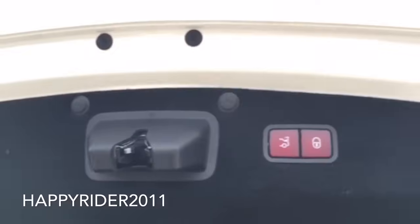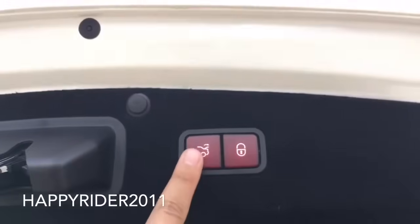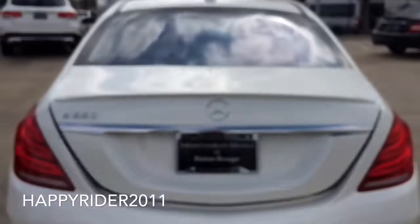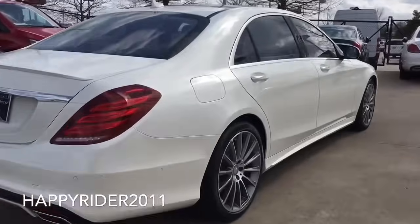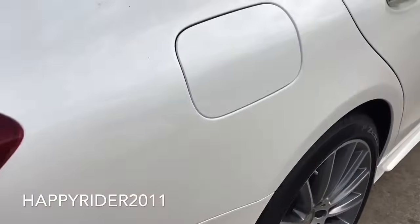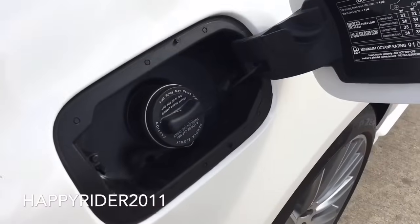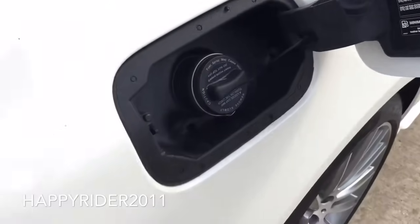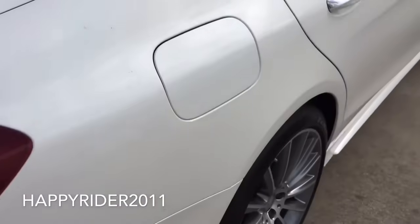To close the trunk you can either press the trunk lock button, or press the lock button which will lock the trunk and the car. As for the gas tank, just make sure the car is unlocked and to open simply push in. As you may already know, Mercedes-Benz requires premium unleaded gasoline, and it goes the same for the S550 here.